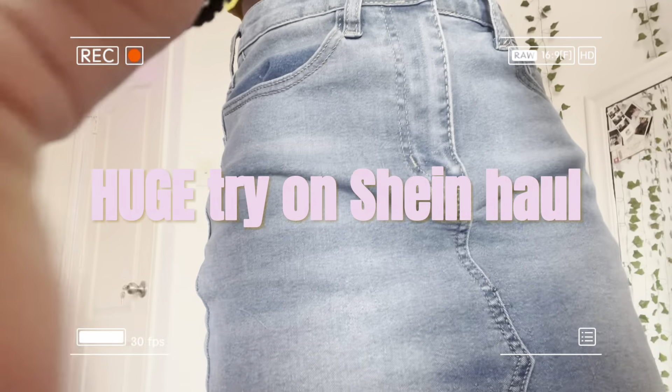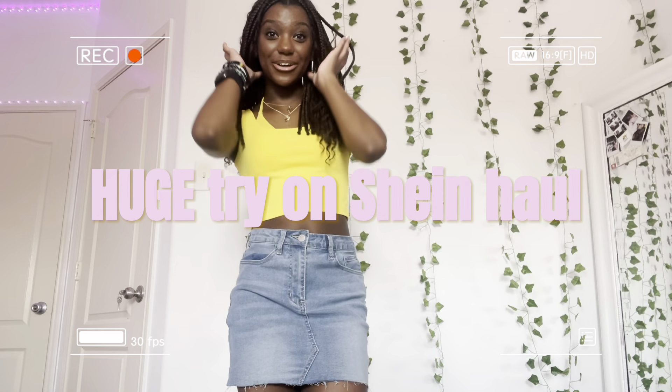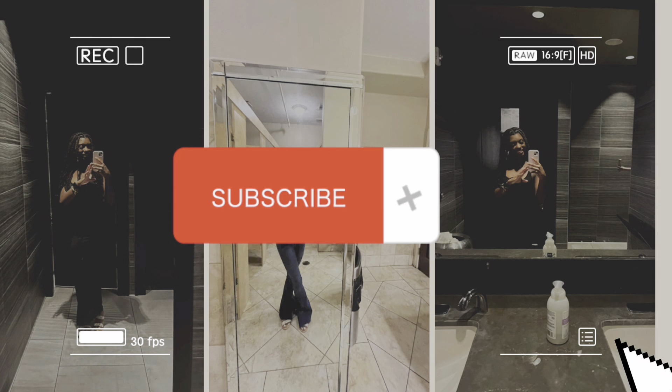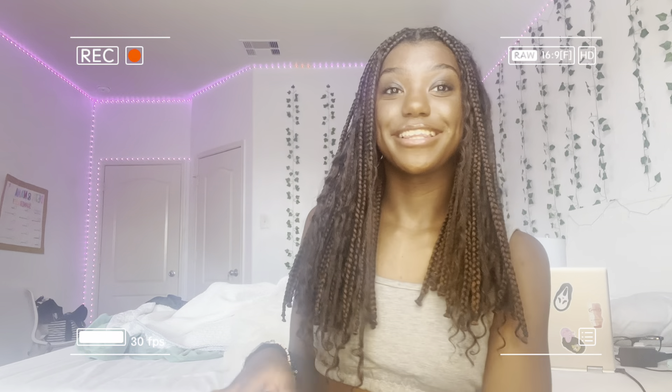Hey guys, welcome back to my channel! So as y'all can read by the title, it's gonna be a Shein try-on haul. I'm gonna try on all the stuff that I got. Let me show y'all the box real quick — look at this box, it's pretty big.